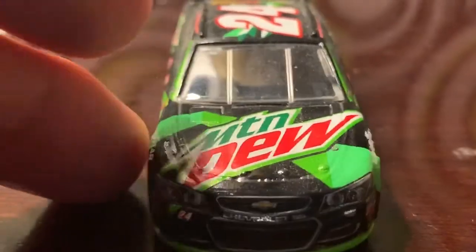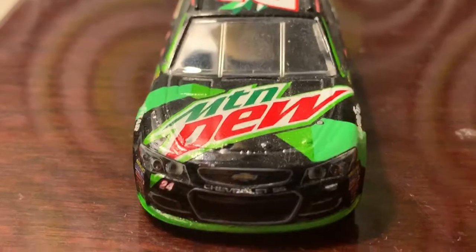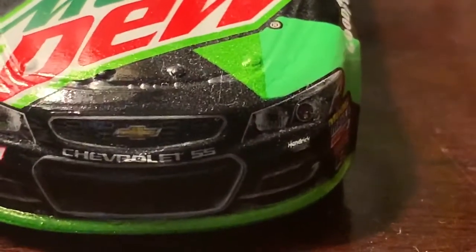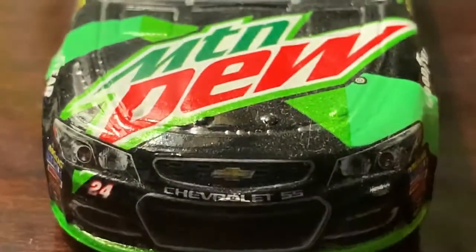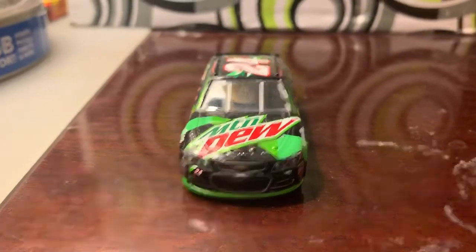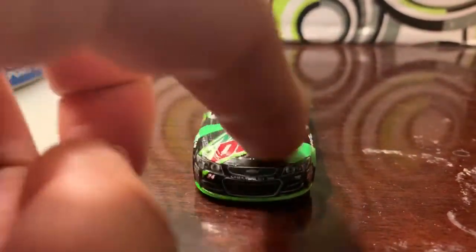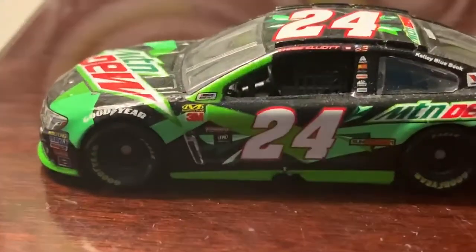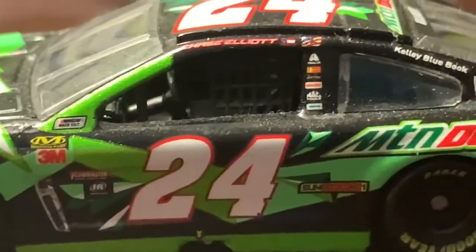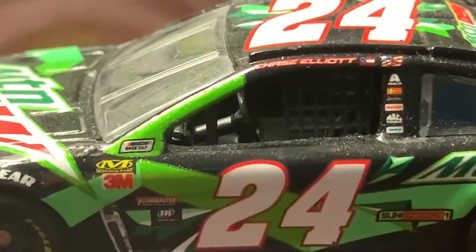On the hood here you got Mountain Dew, you got 24 here on the front along with the Hendrick Motorsports logo there in small print. It's pretty obvious what type of car it is. Got a nice green decal on the front, and you got some on the side where the contingency sponsors are, with Chase's name there by the driver's side window.